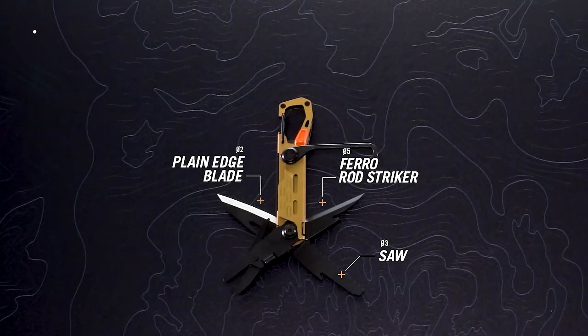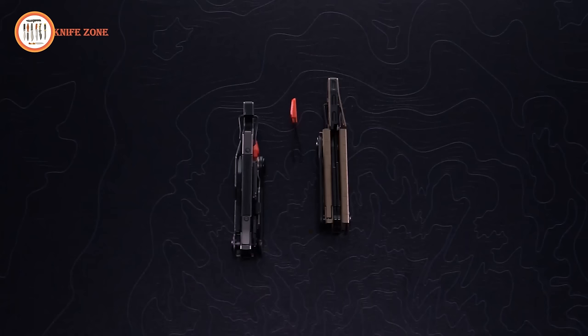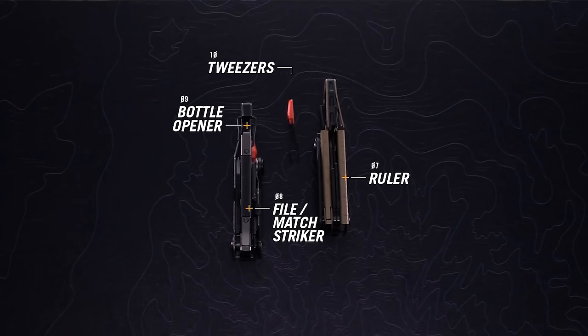The Stakeout offers a full, plain edge blade, saw, spring-loaded scissors, and an awl. Don't need to cut? We've got you covered there too. Opposite the cutting tools, there is a ruler, file, matte striker, bottle opener, and tweezers.